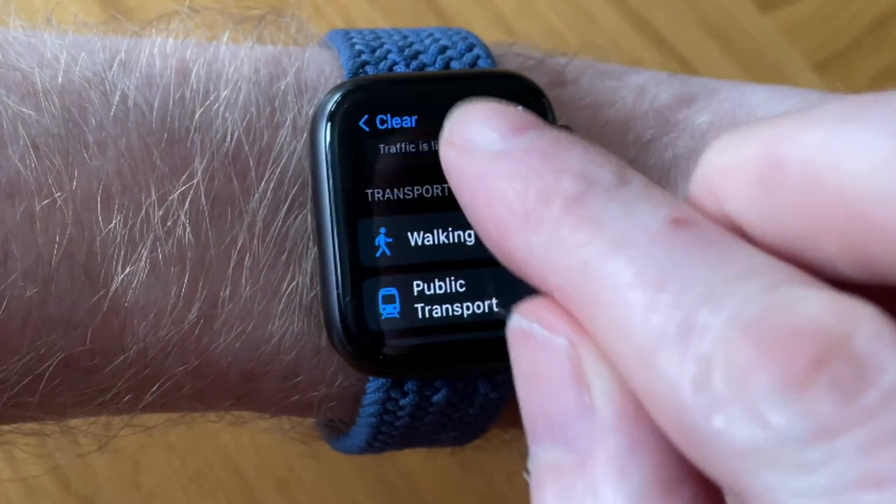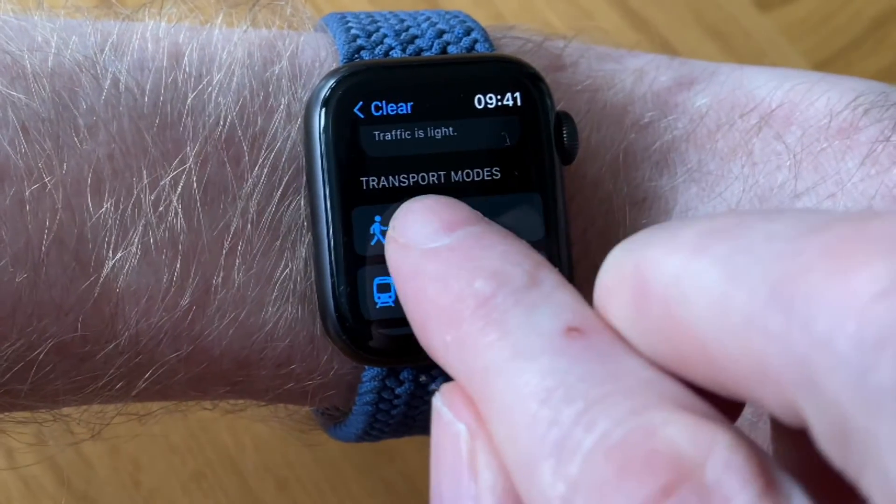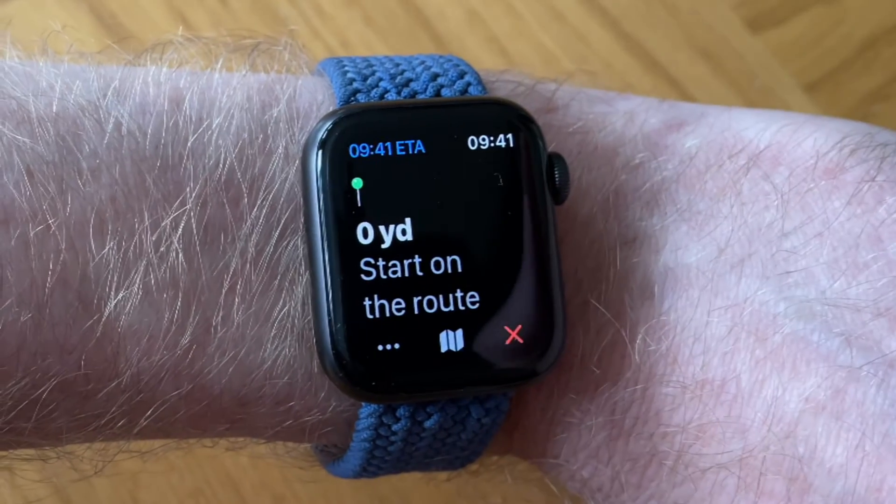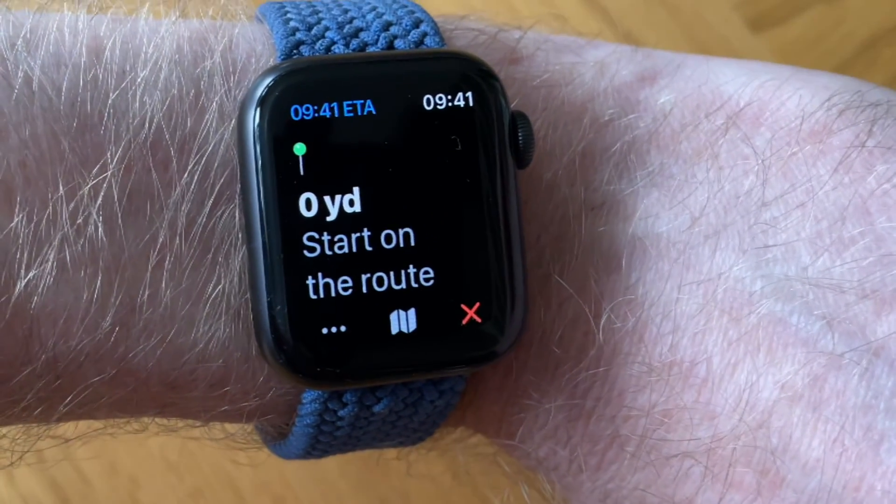If you scroll down, you're given some transport options. I'm going to tap on walking, and now I'm given an estimated time of arrival. Tap on that and you're given a route to find your iPhone.